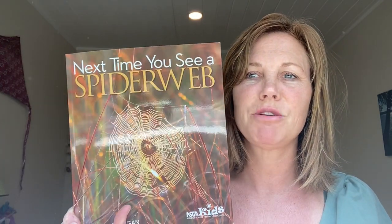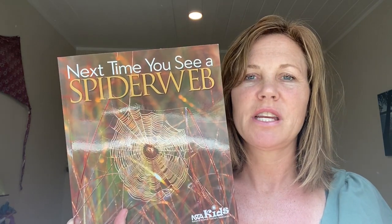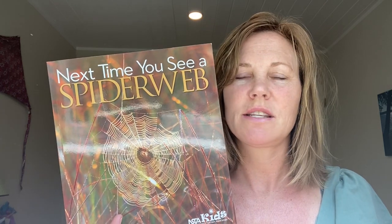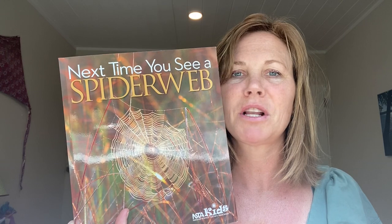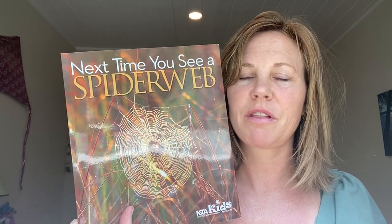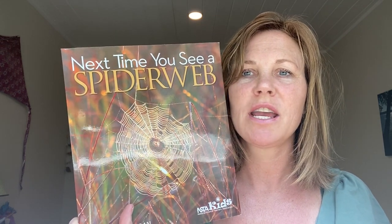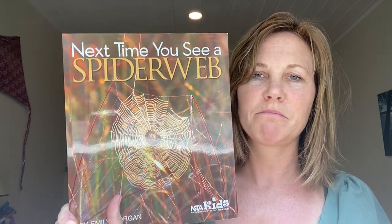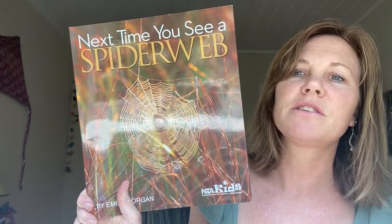Hi, kindergartners. I have a book for you today called Next Time You See a Spiderweb. This book is not a story. It doesn't have characters. It doesn't have a beginning, middle, and an end. It doesn't have a problem with a solution. It's what you call a nonfiction book, which just means that you're learning things about a topic. And the topic of this book is spiders and spiderwebs.